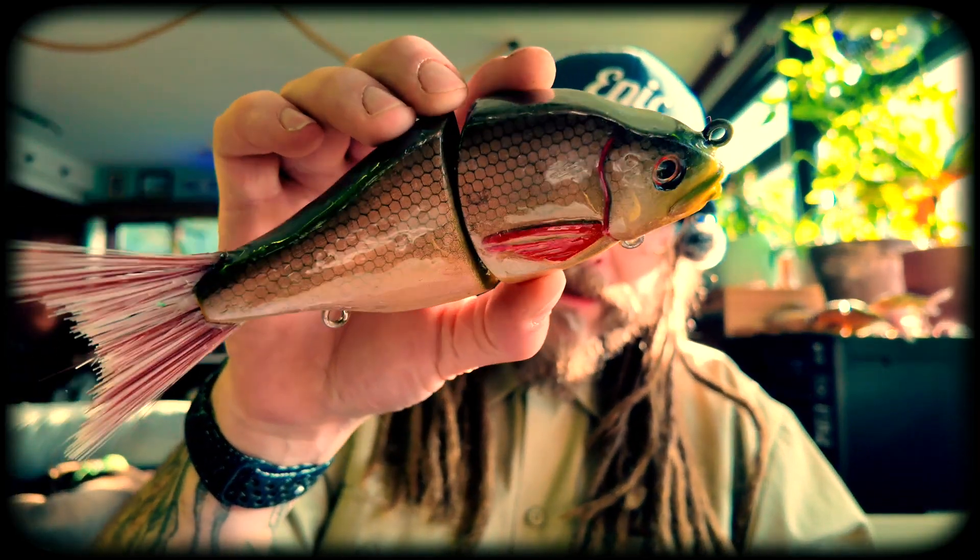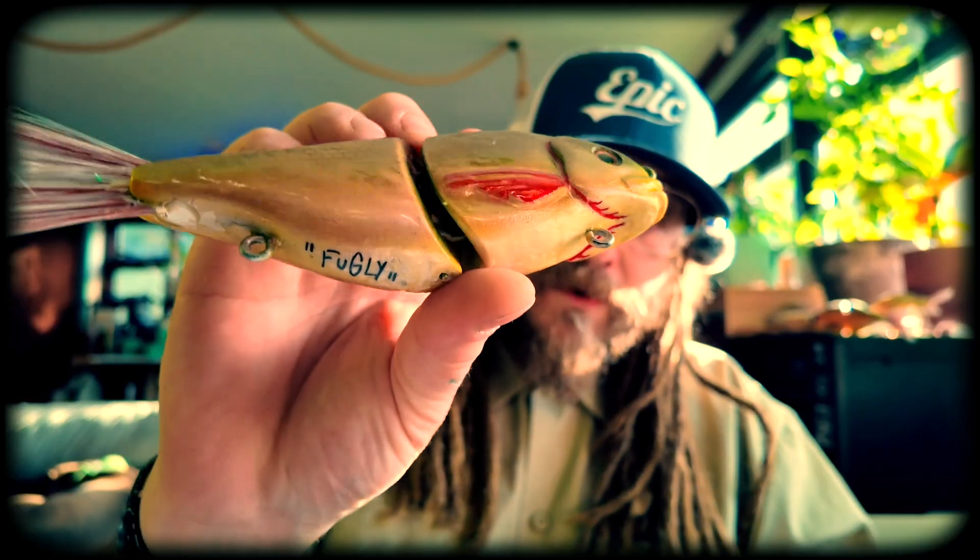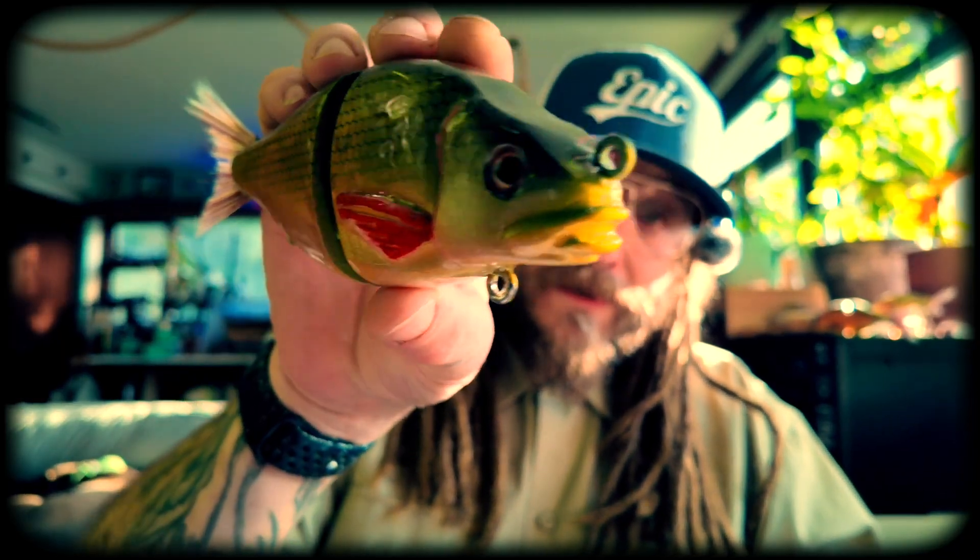Natural color won the last poll by a mile — 15 people voted for natural against six voting for funky colors. So what's going to happen is I'm going to do a live video soon, old school — I'm just going to pull the name out of a hat in front of you, and whoever it is is going to win this little gem of a natural glide.